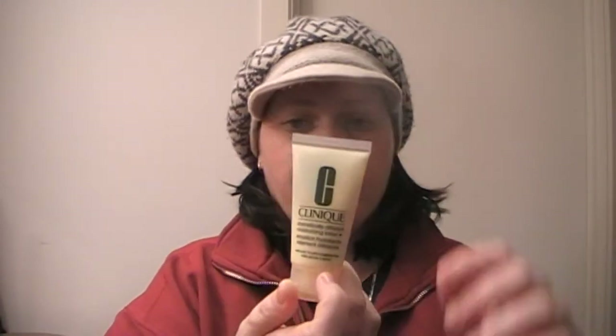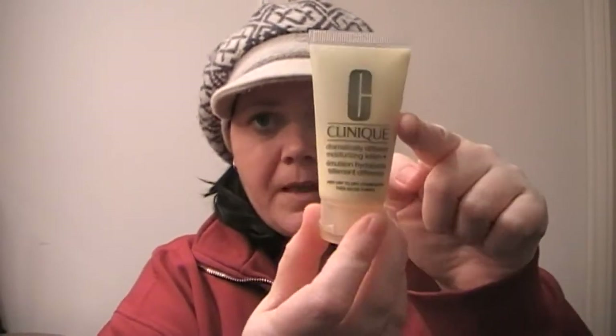This is a 30ml tube. If I put it up to the light, I'm this far down on it and I have been using it religiously morning and night — not sparingly either. My skin has been loving it. It says it's for dry to very dry to dry combination skin, which is almost anybody, but I wouldn't recommend it if you have oily skin. It is creamy, it does sink in quite fast, and it's fantastic under my makeup, which is a bonus. It's allergy tested and 100% fragrance free.